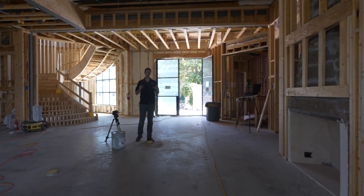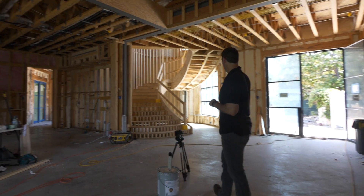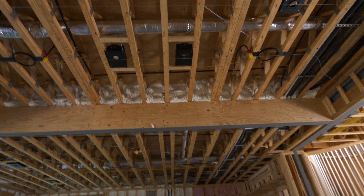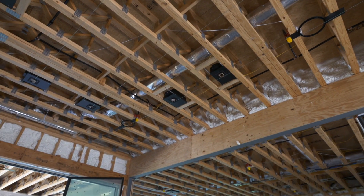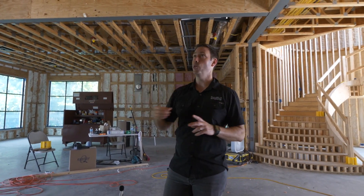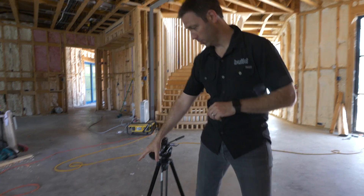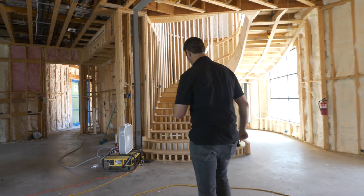Now we're in the main living room, which has the kitchen off it, the staircase, and the front door. This is really where the bulk of the main party space is going to be. Above us is a room that'll have a pool table and lots of kids' activity — this is really the space where we want to protect against noise coming from upstairs. In this case, we don't have any spray foam installed, so we can use this as a comparison test against the room we just tested that had spray foam at the floor line. We've got the sound meter set up — let's go upstairs and do the same test.